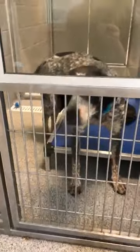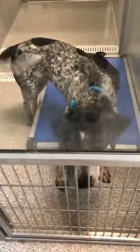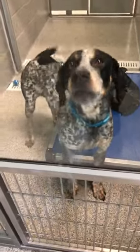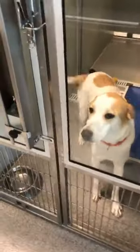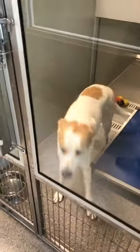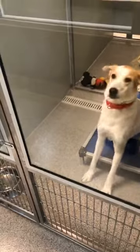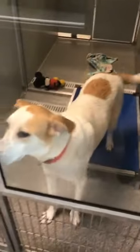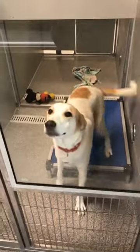Here we've got Missy. Missy is a blue tick hound. Isn't she so pretty? She is two years old. Missy's a good girl. This is Juniper. Juniper's a little under a year old. She is a lab mix — a female lab mix who's just on the cusp of being one year old. She is a sweetheart. Look at those ears!